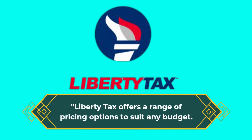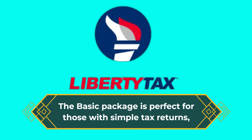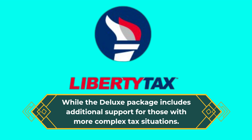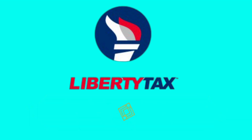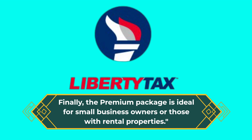Liberty Tax offers a range of pricing options to suit any budget. The basic package is perfect for those with simple tax returns, while the deluxe package includes additional support for those with more complex tax situations. Finally, the premium package is ideal for small business owners or those with rental properties.